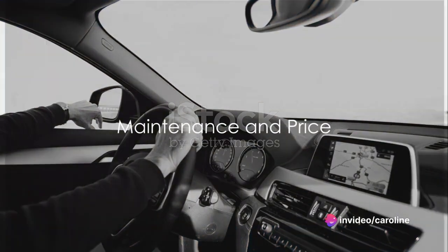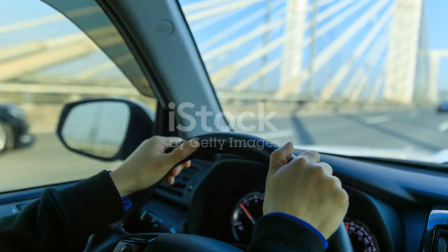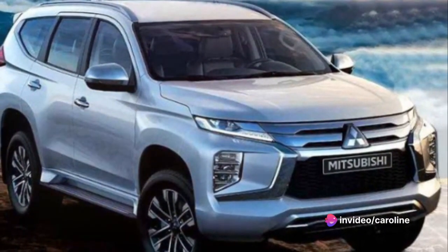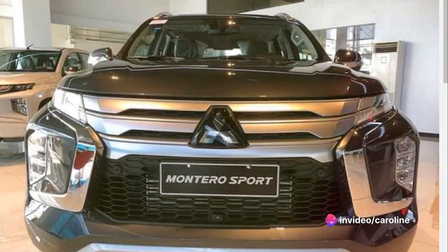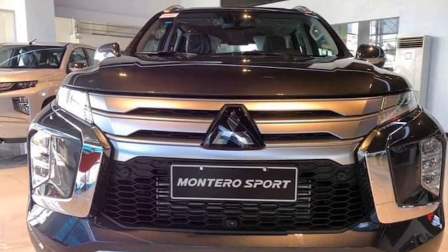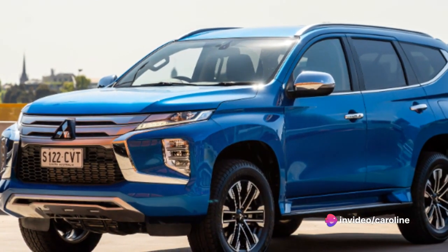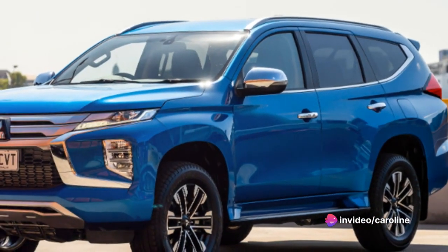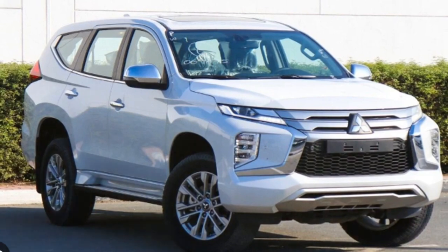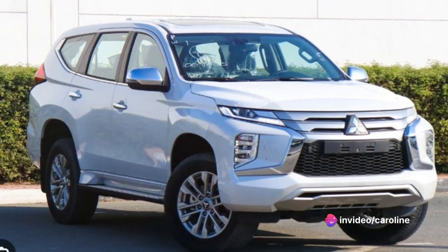Maintenance and price — two aspects that can make or break a car deal. The Montero Sport is known for its robust build and reliable performance, which translates to relatively low maintenance needs. Regular checkups and oil changes are par for the course, as with any vehicle. However, the Montero Sport's durable engine and high-quality components ensure a longer lifespan and fewer unexpected trips to the mechanic. While its spare parts aren't the cheapest on the market, they're reasonably priced compared to other vehicles in its class, and their longevity can often outweigh the initial cost.